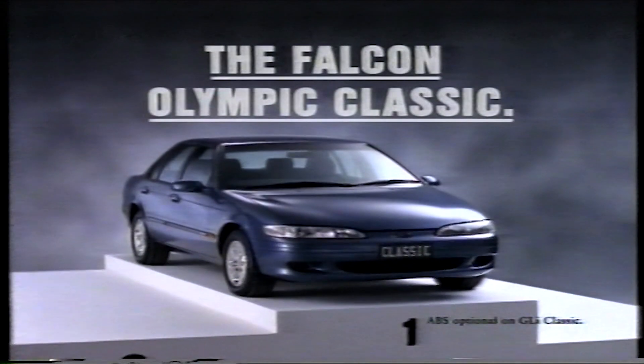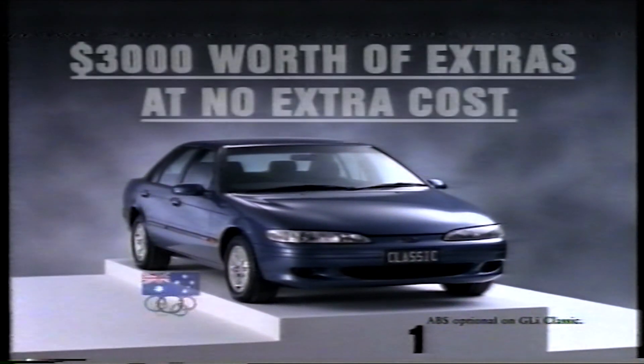The Falcon Olympic Classic. With all that and driver's airbag and anti-lock brakes, it runs rings around the competition.